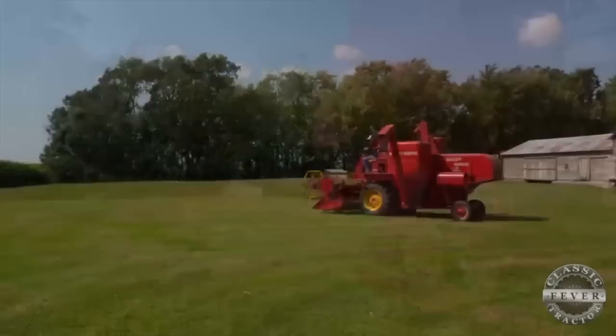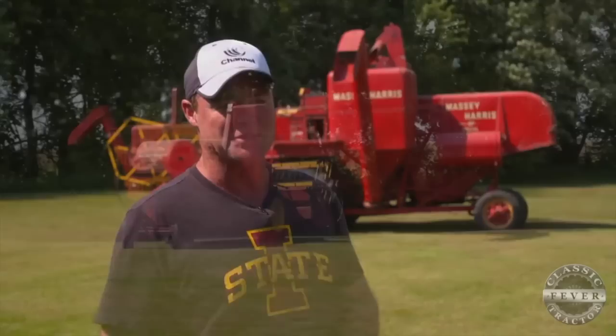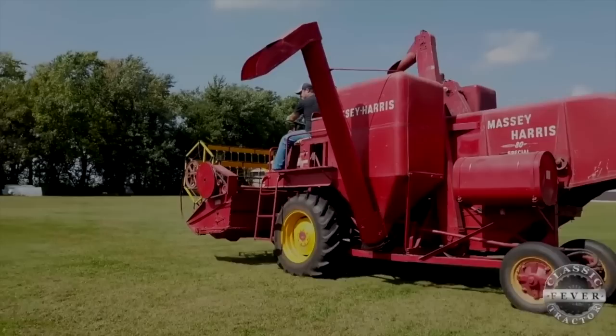When Nick takes the 80 Special to shows, some people are surprised to find that this combine can still put in a good day's work. It's a head-turner. Guys say, 'I can't believe that thing still runs.' By golly, it's 63 years old — not many 63-year-olds still run. A lot of them figure it's probably just a drive-around type of machine like a tractor, but this one actually works and does everything you want it to out in the field.